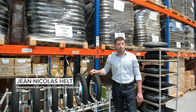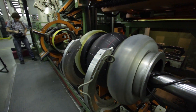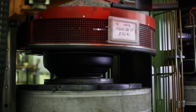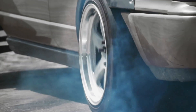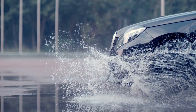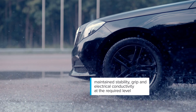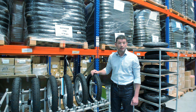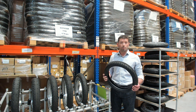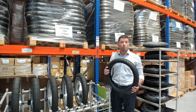For tyre manufacturers, it was always a major challenge to improve some performance characteristics without losing others. Graphene nanotubes make it possible: rolling resistance and durability can be improved by up to 20%, while maintaining stability, electrical conductivity, and wet grip at the required levels. New levels of performance are accessible without drawbacks.